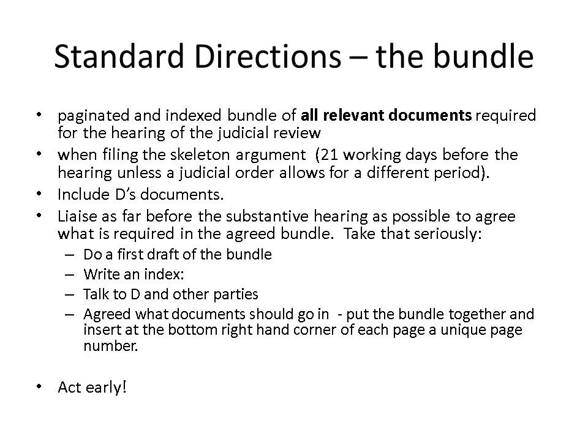The bundle must include those documents required by the defendant and any other party who's going to be making representations at the hearing, as well as just your documents. The parties should be liaising as far before the substantive hearing as possible to agree what is required in the agreed bundle. This is what the administrative court's guide on judicial review says, and you should take that seriously.